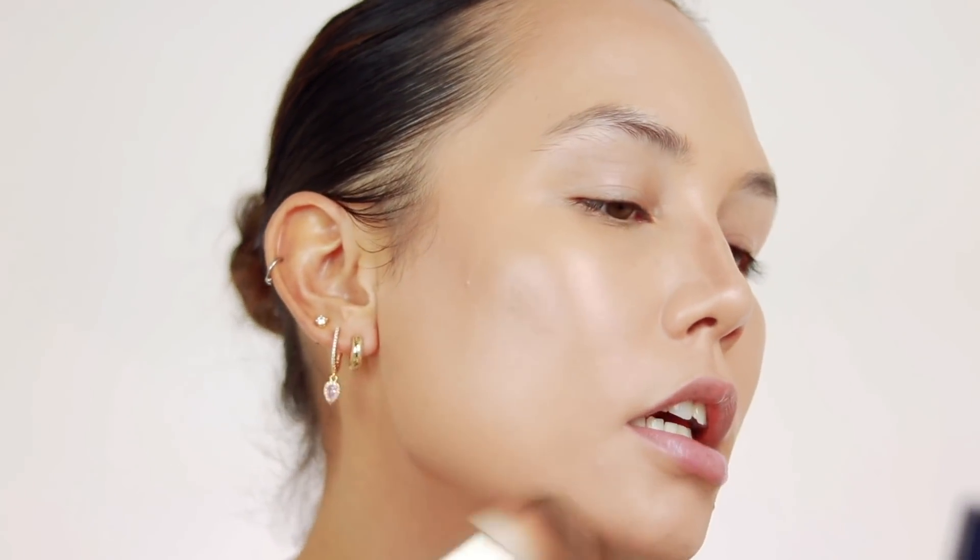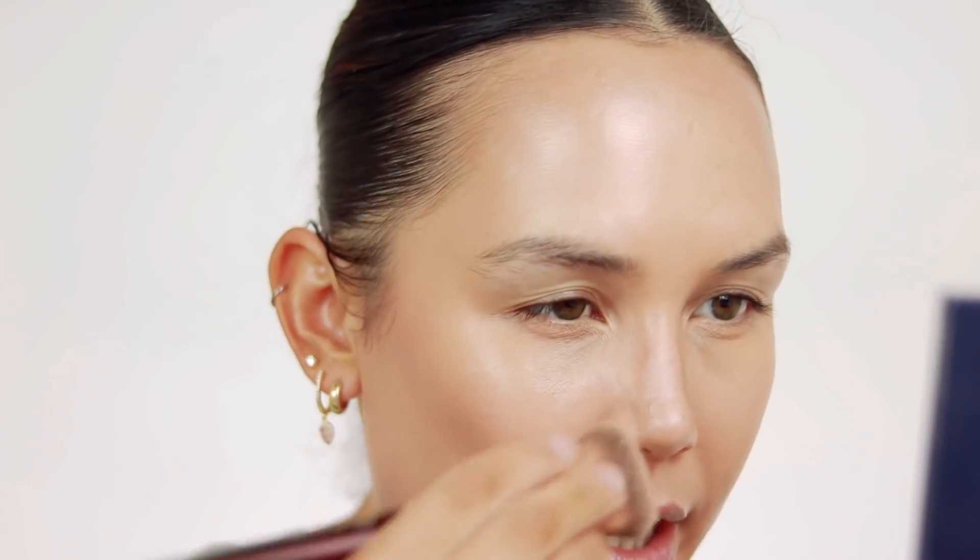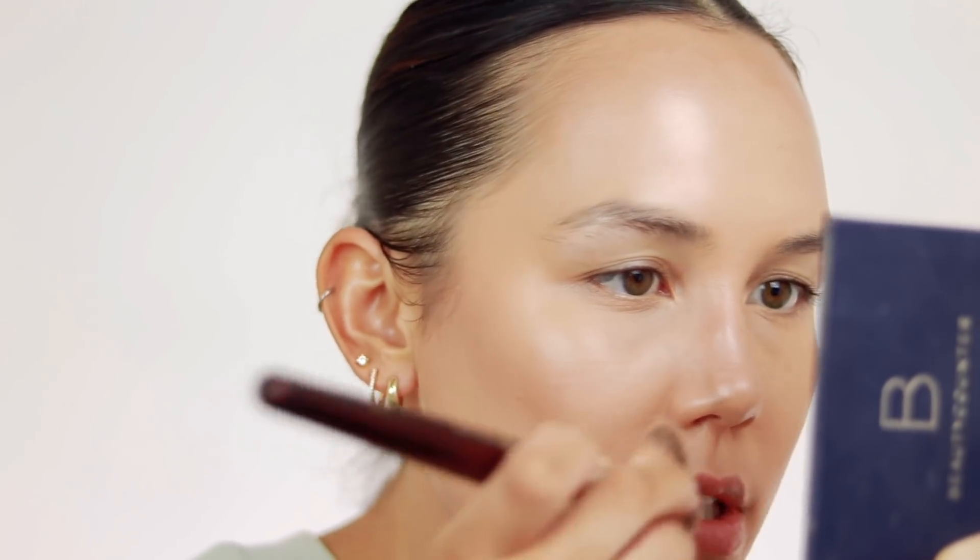I feel like there are so many great cream bronzers out that the competition is pretty fierce, so it really has to be amazing for me to use it. I'm just finding that this is very, very stiff — it's just not blending out as nicely.